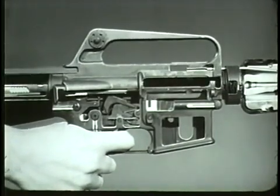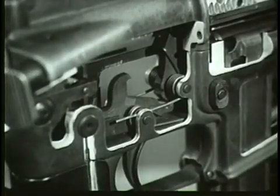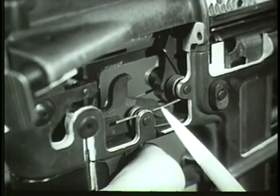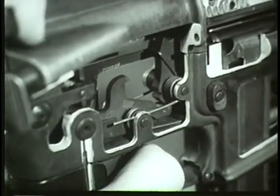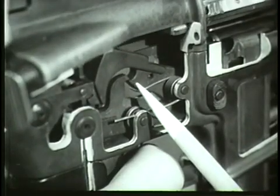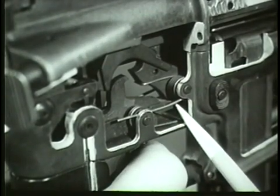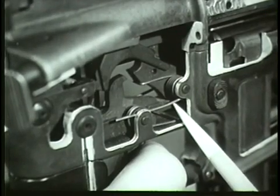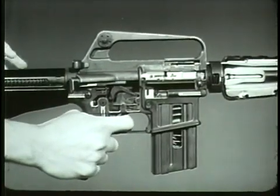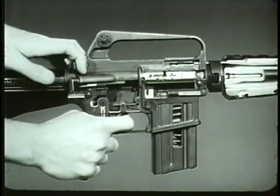Therefore, a device is installed in the firing mechanism to permit firing single rounds. In the XM16E1, the disconnect is used for this purpose. The disconnect is rotated forward when the trigger is pulled. When the hammer is cocked by recoil of the bolt carrier, the disconnect engages the lower hook of the hammer and holds it until the trigger is released. When the trigger is released, the disconnect rotates down and disengages the hammer, allowing it to rotate forward until caught by the nose of the trigger. This prevents the hammer from following the bolt carrier forward. In the semi-automatic position, the disconnect governs the firing mechanism to provide a single shot each time the trigger is pulled.